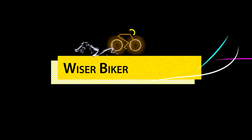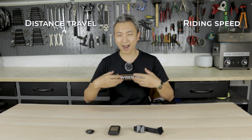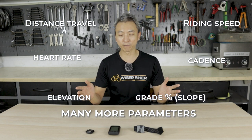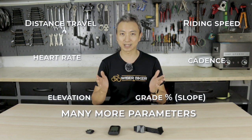Hi everyone, I'm Diwa from Wiser Biker. For those of you who are not sure what a bike computer is, basically it is a device that tracks, records, and displays different data such as your riding speed, distance traveled, heart rate, cadence, elevation, as well as slope gradients. There are many more metrics it can track, but most bike computers offer these functions.